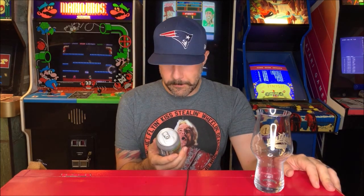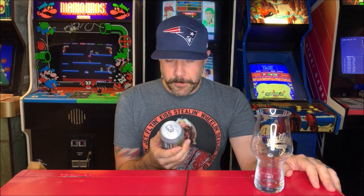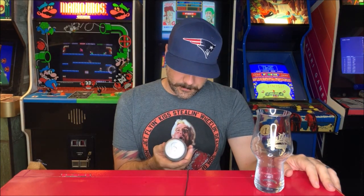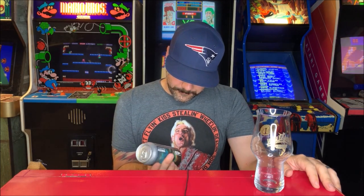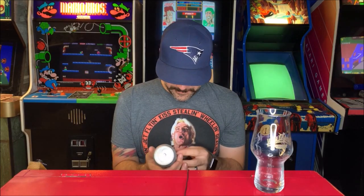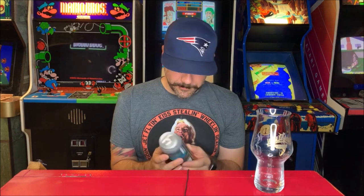We're going to take a quick break in the middle of Stoutmas to review another can of hops that was so graciously given to me by my man Jesus. Thank you, sir. This is from Spindletap. They are in Houston, Texas, right? It just says Spindletap Brewery — it doesn't say anything else. Crazy.